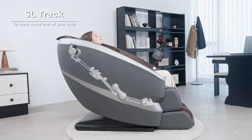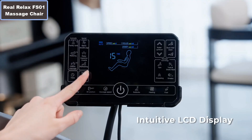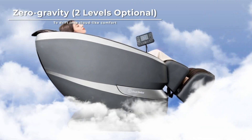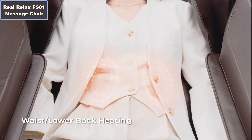Real Relax FH01 Massage Chair. Why you sure to buy this product? Number 1: 18-point knee-back robot hand-to-rollers, up and down. Generate more effective massage to relieve knee stress and back pain than 8-point fixed back rollers.